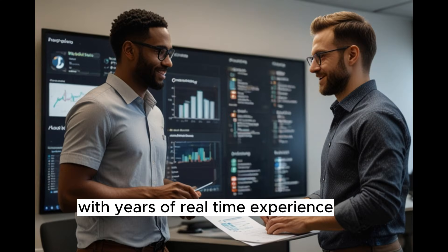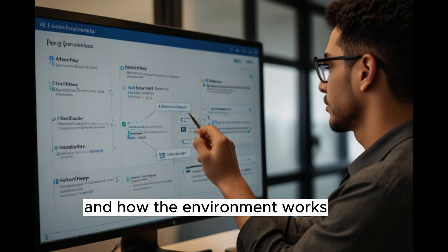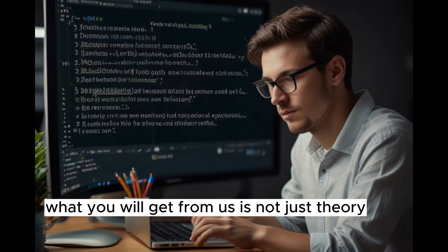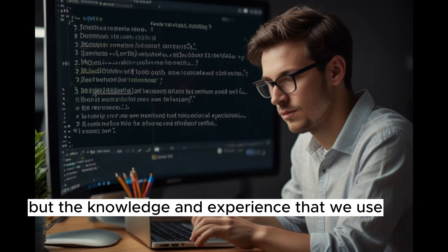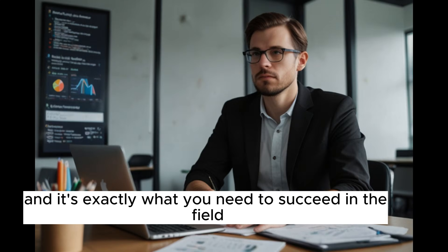We are working professionals with years of real-world experience. We know exactly what is happening in the industry and how the environment works. What you will get from us is not just theory, but the knowledge and experience that we use in our daily jobs. This is the real deal and it's exactly what you need to succeed in the field.